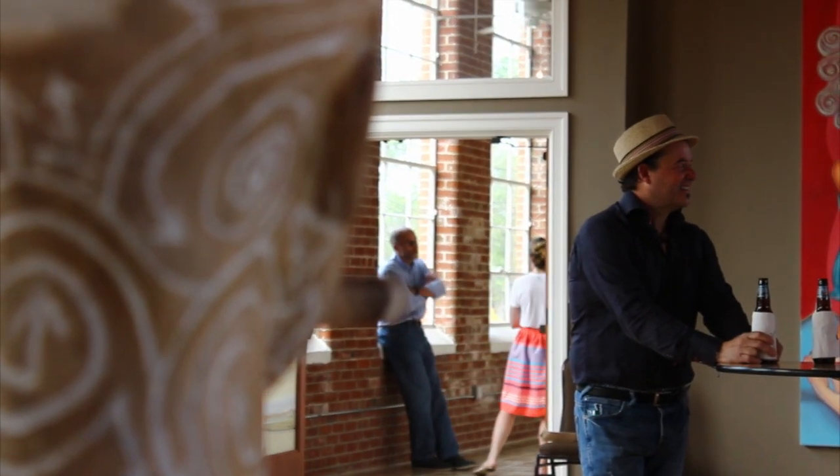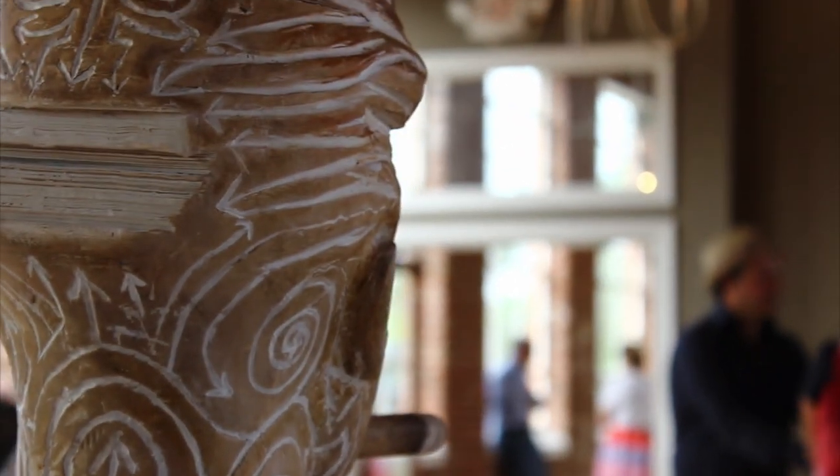Are you proud of Felix, of what he's able to accomplish? Very proud. She said the whole time so far her eyes have been pretty much watery just from being proud.